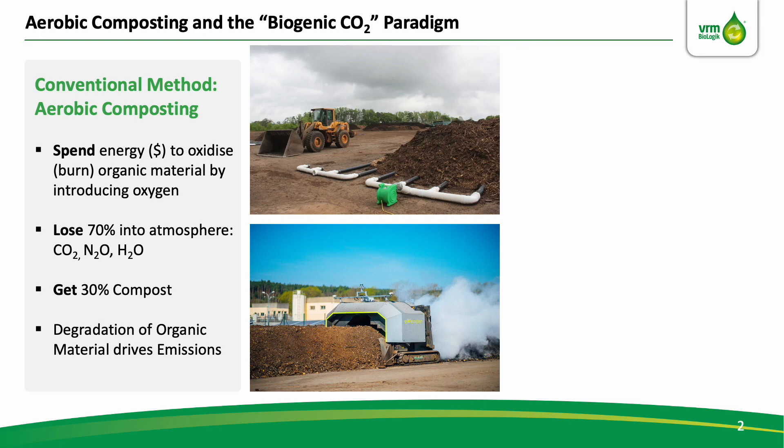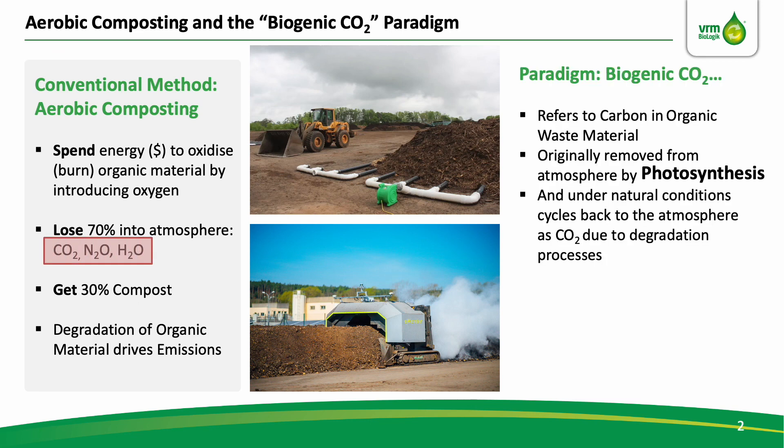So this is spending energy to burn off nutrient, losing most of it as GHGs into atmosphere, which now cannot meaningfully contribute to soil or agriculture. And therefore, degrading organic material this way drives emissions. At the same time, the definition of biogenic CO2 refers to carbon in organic waste material that was originally removed from atmosphere by photosynthesis and under natural conditions cycles back to the atmosphere as CO2.